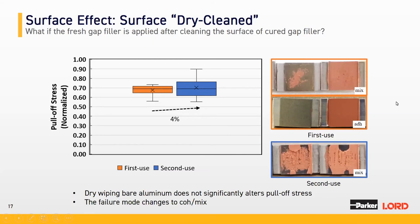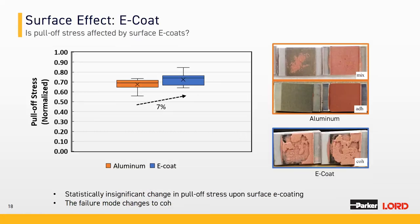Some customers use E-coated surfaces. In this case, fresh aluminum was E-coated and we examined how vertical pull-off changes. We noticed a modest 7% increase in mean vertical pull-off stress going from aluminum to E-coated surface, but that difference is statistically insignificant. There was also a change in failure mode, where the adhesive/mixed failure mode changed to cohesive failure mode.